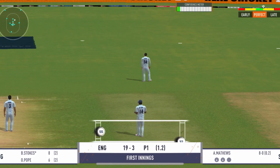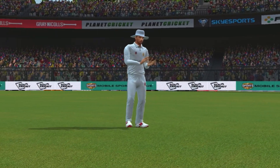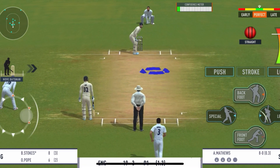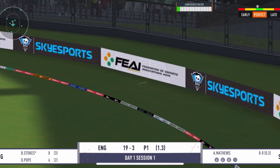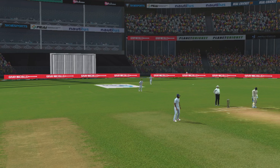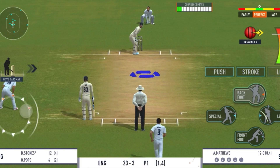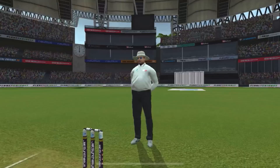Finds the field, couldn't find that gap. That was outstanding fielding. Four runs — plays into the gap fabulously. That looks handsome, it certainly is — a huge six!